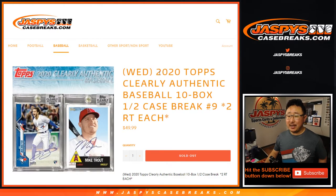Hi everyone, Joe for JaspiesCaseBreaks.com coming at you with 2020 Topps Clearly Authentic Baseball. Brand new release just dropped yesterday. This is a 10 box break, half case from a fresh case — that's random team number 9.